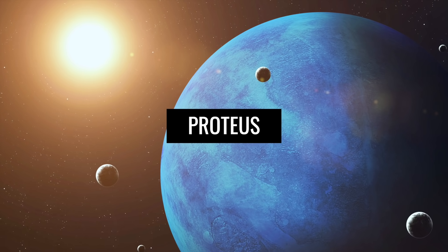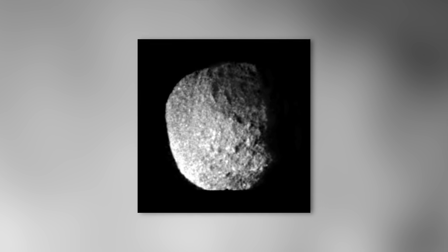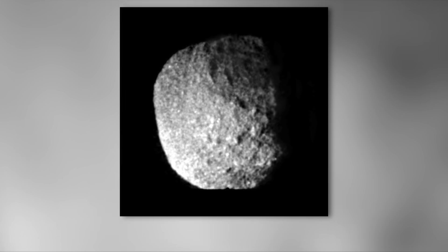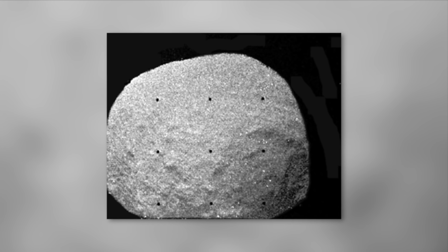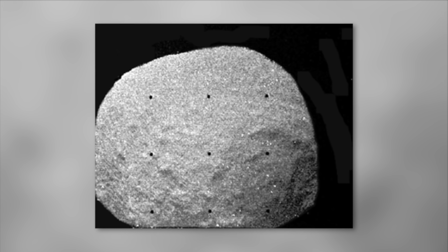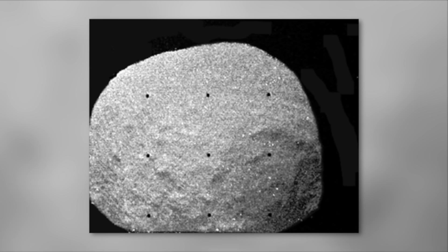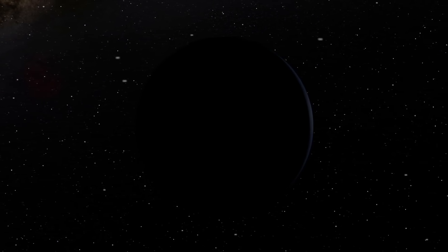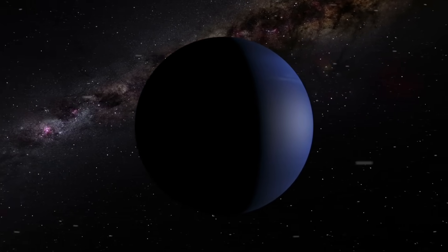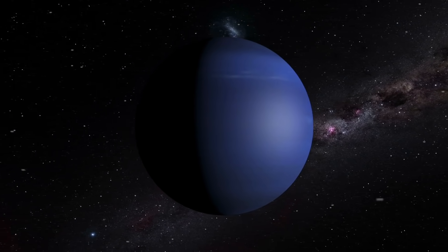Proteus. If we look at the photos of the moon Proteus, we quickly realize how diverse the natural satellites of Neptune are in terms of their shape and composition. While many of the moons in our planetary system appear to be spherical in shape, Proteus breaks up the familiar pattern with its unusual shape. The existence of the moon, whose name is also borrowed from Greek mythology, was completely unknown to mankind until NASA's Voyager 2 mission.